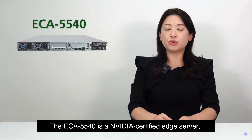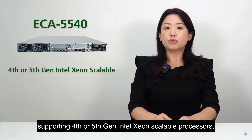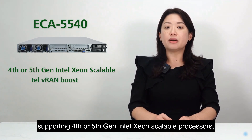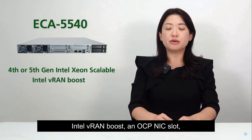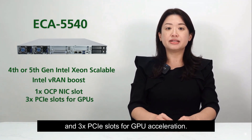The ECA-5540 is a NVIDIA-certified edge server, supporting 4th- or 5th-gen Intel Xeon scalable processors, Intel VRAN Boost, an OCP-NIC slot, and 3X PCIe slots for GPU acceleration.